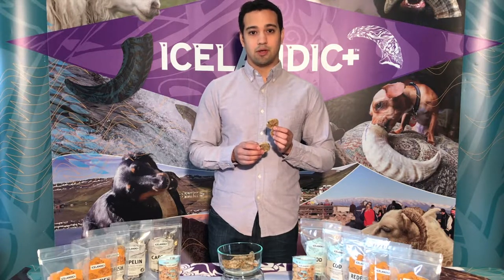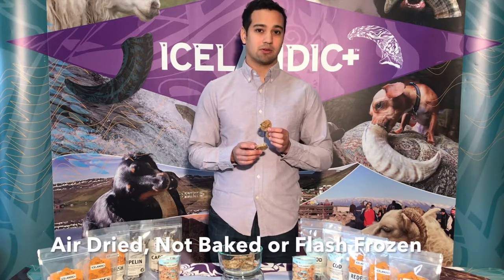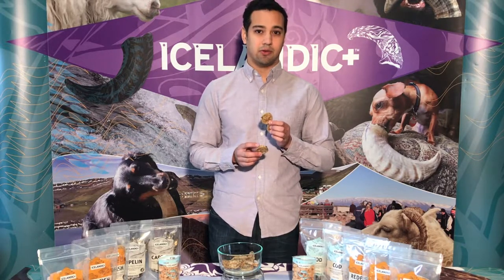All of our redfish are put through our unique air drying process. What's important to understand about air drying is that unlike baking and flash freezing, it allows us to produce a treat that's single ingredient.